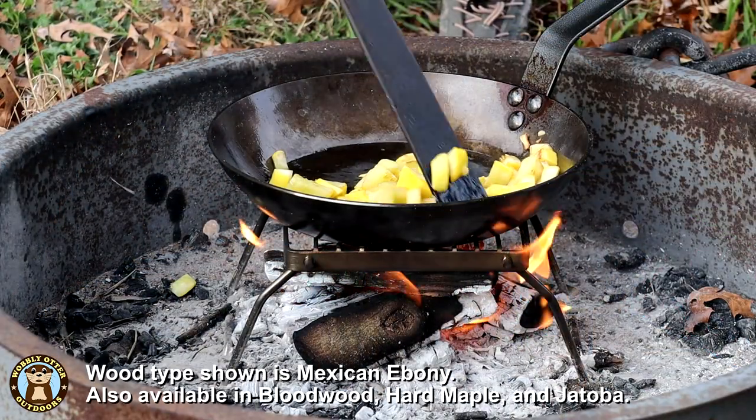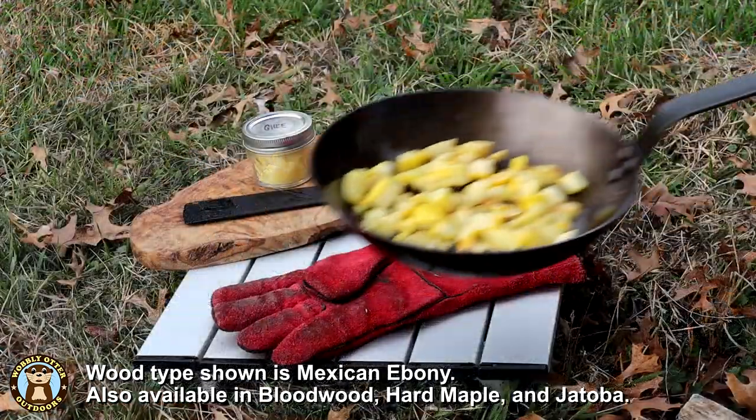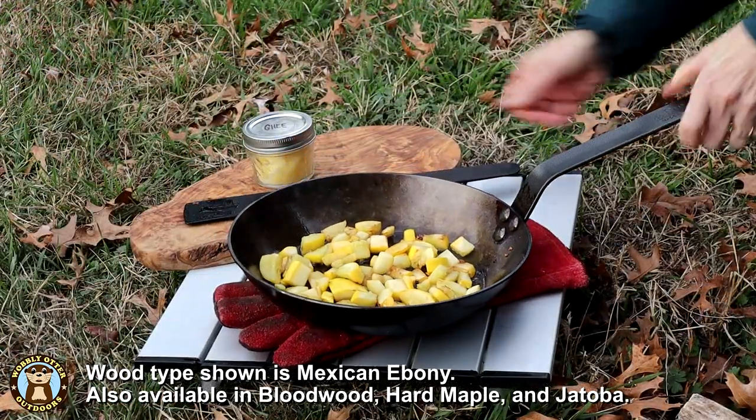These large spatulas are Mexican ebony. Other woods are available: bloodwood, hardwood maple, and jatoba.